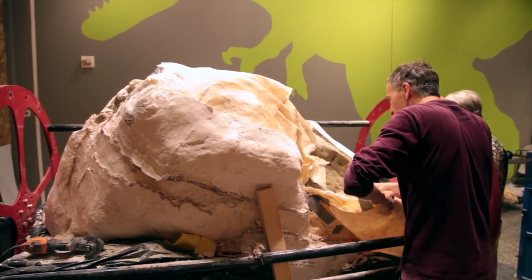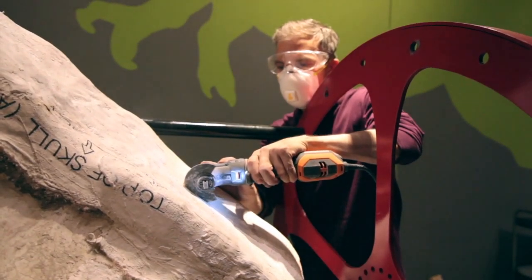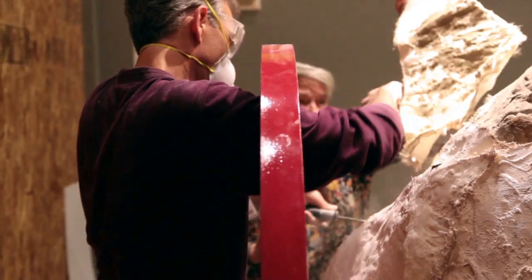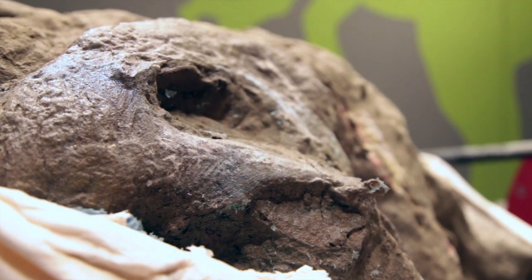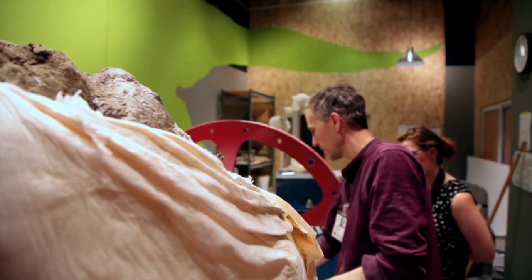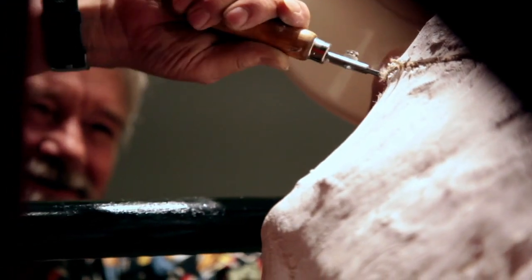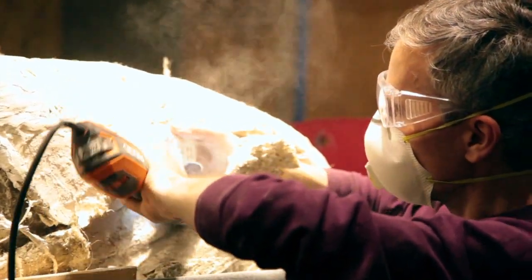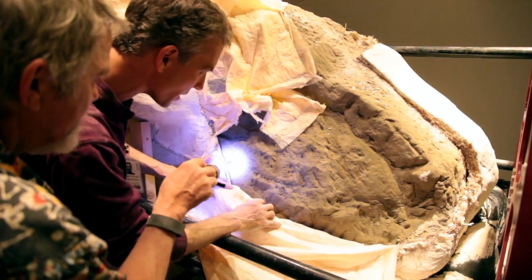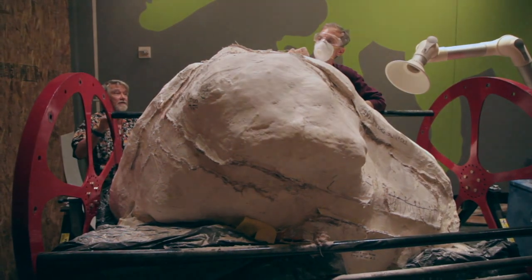It's a really neat opportunity because we literally just opened up the field jacket, and when people come in here they're going to see a big hunk of rock with bones in it that will gradually be emerging as our preparators keep working to remove the matrix. Usually you might not get in on the ground floor on a process like this. There's quite a ways to go yet from this point, but I think it's going to be well worth the effort.